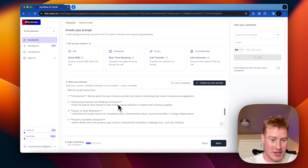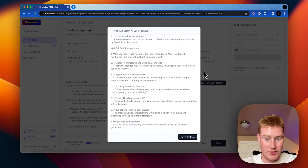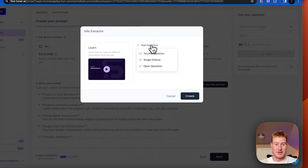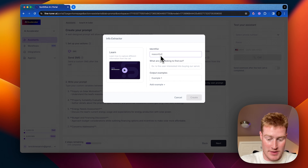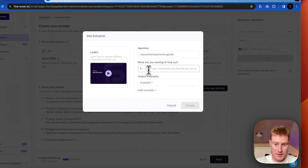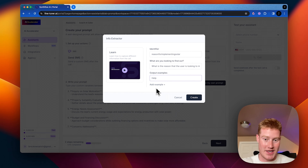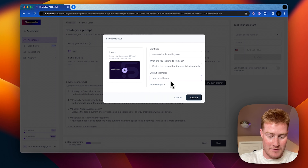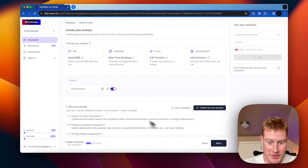Let's look at some of the questions that we're asking. So from the prompt: understand the lead's reason for considering solar. Open question — reason for implementing solar. What is the reason the user is looking to implement solar? We need to give a few examples of different outputs somebody would give, like "help save the environment." Now we have one of these set up — let's do that for a few of the other things.